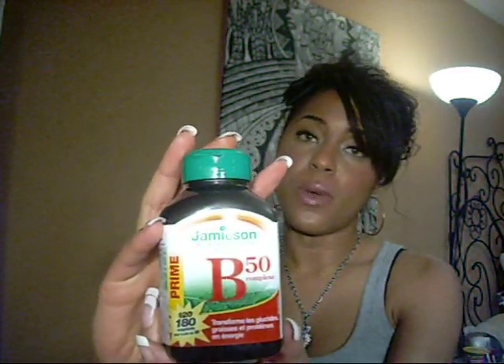The third supplement I take is a B complex — this is a B50 complex. You can also get B100, but since I'm already taking a multivitamin and biotin, I only really need the 50 milligram complex. B vitamins help release stress and reduce it, which is great if you're a university student or just dealing with daily stress. They also offer the added benefit of better skin, nails, and hair.